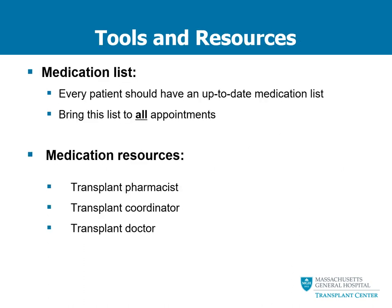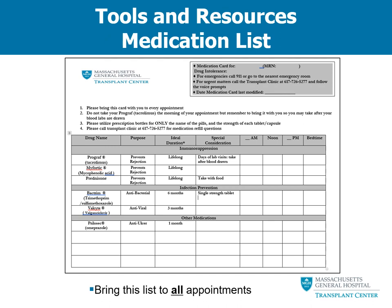After your transplant, you will be provided a number of tools and resources to help you manage your medications. One of the most important tools is your medication list — every patient should always have an up-to-date medication list and bring it to all appointments. Your transplant pharmacist is available in the transplant clinic and can be accessed through your transplant coordinator. Your transplant doctors can also always answer questions about your transplant medications. You should receive a copy of your personal medication list within a day or so after your transplant and should review it with your nurse every time they bring in your medications.